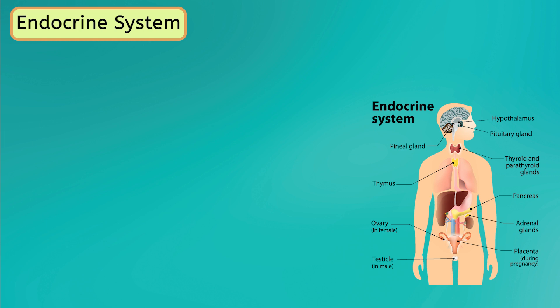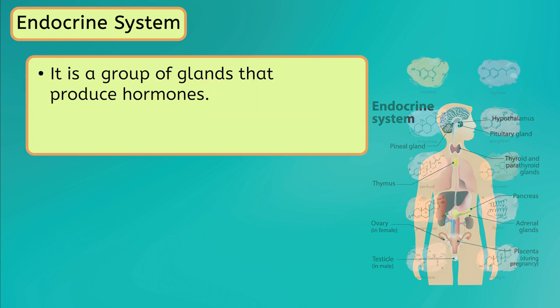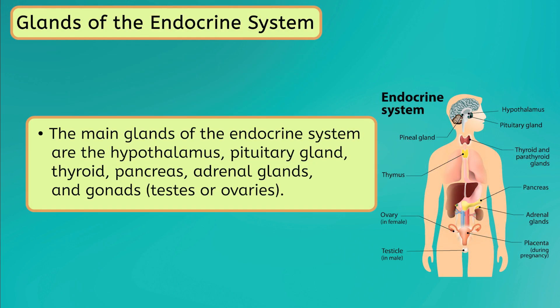Next up is the endocrine system, which is a group of glands that produce hormones. Hormones are chemical messengers that travel through the bloodstream to different parts of the body. These hormones help control many important functions in the body, such as growth, metabolism, and mood. The main glands in the endocrine system are the hypothalamus, pituitary gland, thyroid, pancreas, adrenal glands, and gonads. Each gland produces specific hormones that have a specific job in the body.